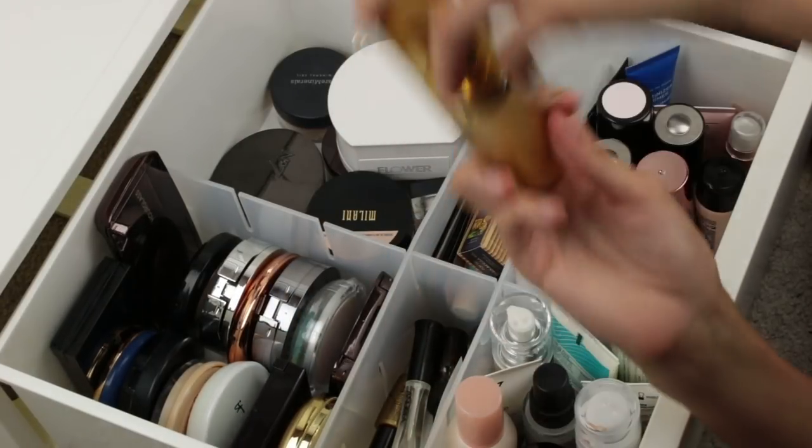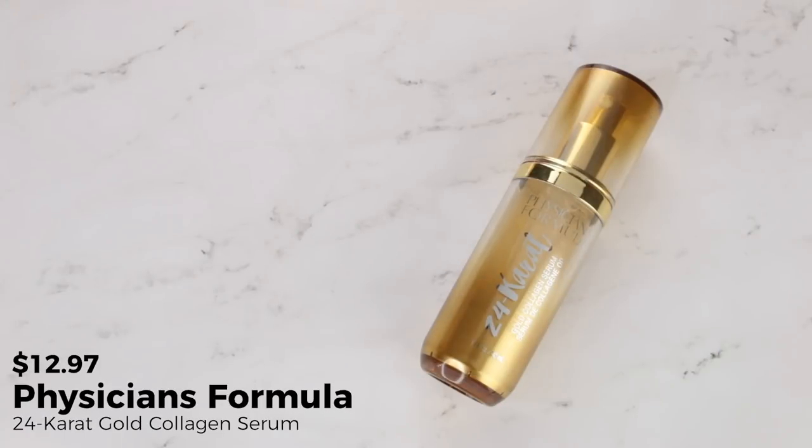All right, I've zoomed in and we're going to get started with primer. The primer she picked is the Physicians Formula 24 Karat Gold Collagen Serum — one I just reviewed in a spring drugstore roundup, which I'll link below. It's like a clear serum with gold flecks in it. Weird as those flecks look, once you blend them in they just disappear, and what you get is a really nice serum-like hydration. I think this is a good primer for people who are drier and want a little bit of moisture, and it also gives a really nice tacky base to the skin.